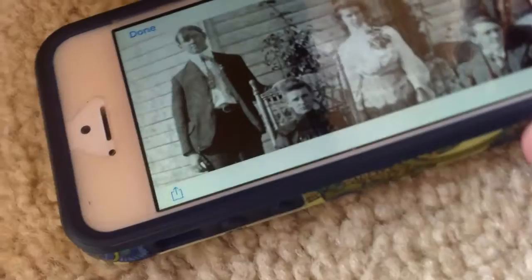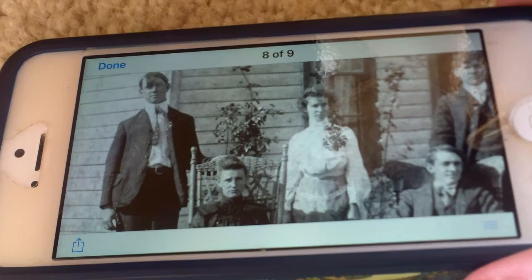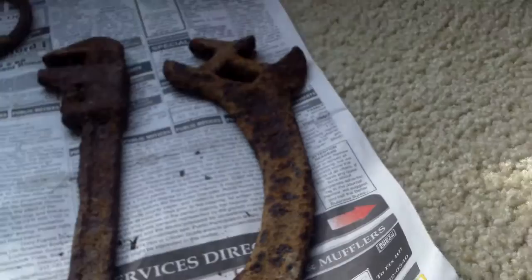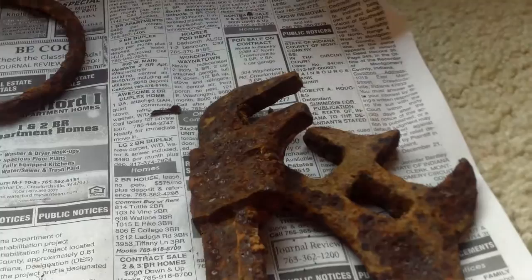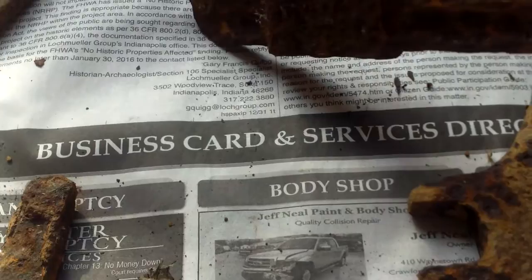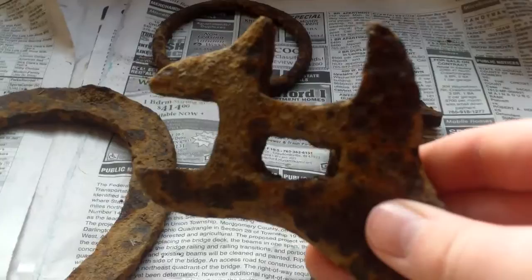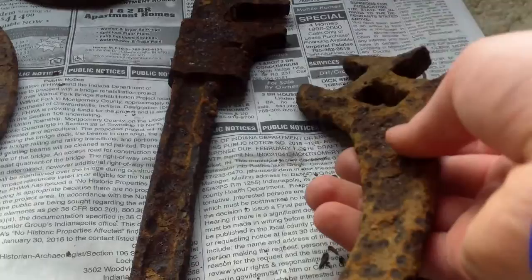I'd say he was about 22 in that photo. My dad was born in 1911, so my grandfather was probably born around 1895. And these people — James Franklin Calvert and Mary — were probably born around the 1850s. I wonder what the railroad spikes were for.